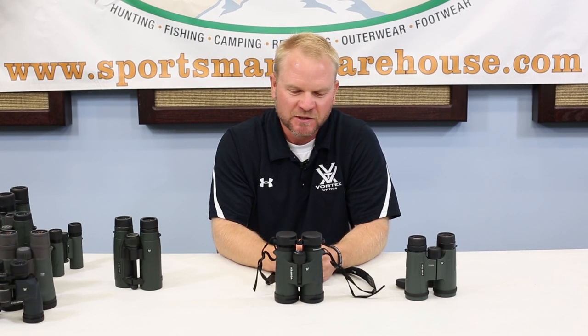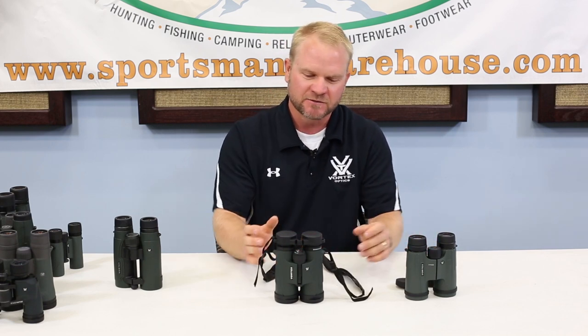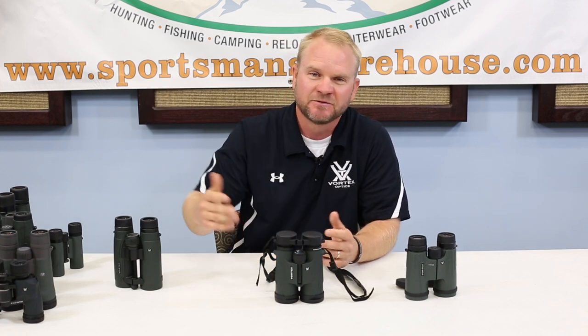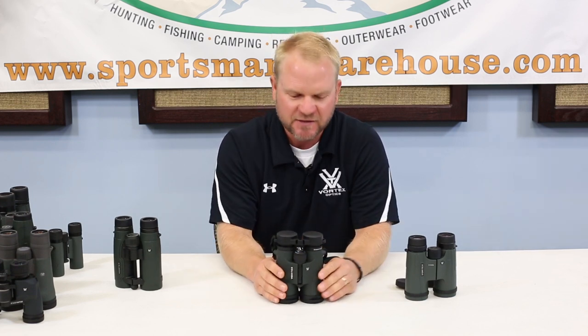Hi, my name is Paul Kendall with Vortex Optics and today we're here with Sportsman's Warehouse. I'm just going over a few different things concerning binoculars. I thought it'd be important to take a minute to go over what really makes a binocular worth the money and the different steps — you might be able to walk into a store and purchase binoculars for under $100, $200, $300, $500, on up to over several thousand dollars. What are you gaining? I just wanted to talk with you guys a little bit about that.